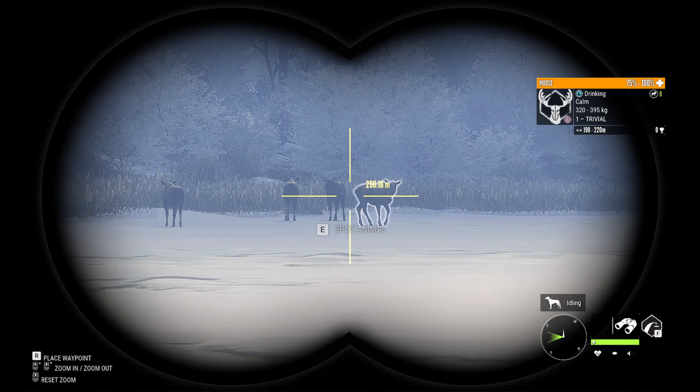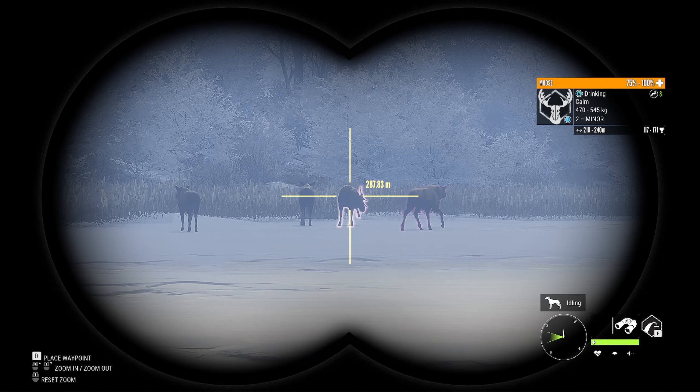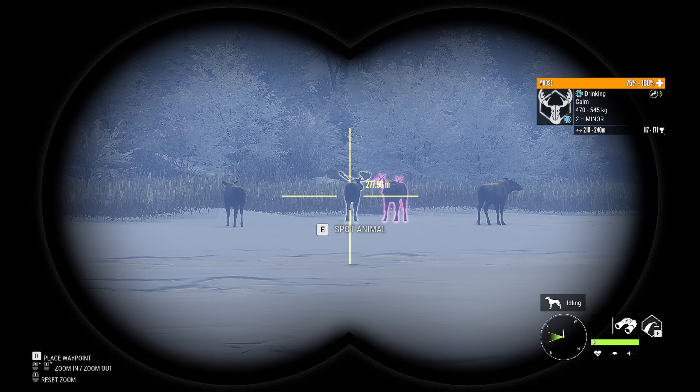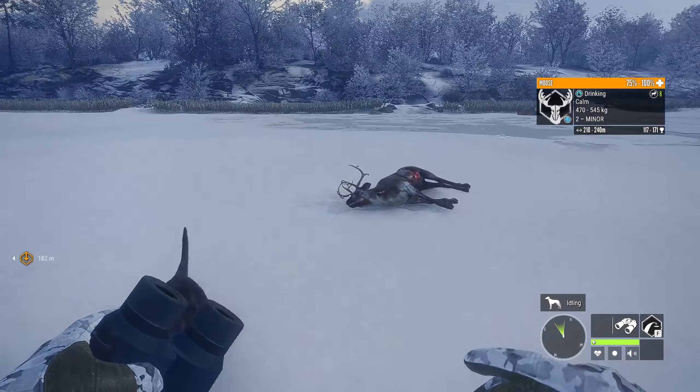There are some moose over here but none of them are particularly impressive - 171 isn't even a gold. That one's probably a gold, but I'm not really wanting to go after it right now.